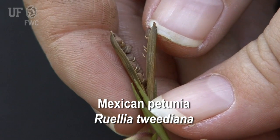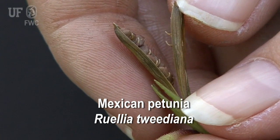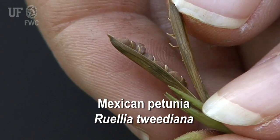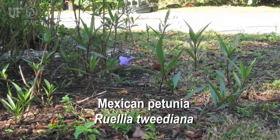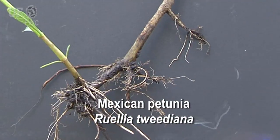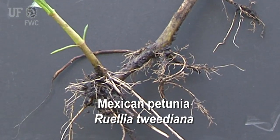The primary dispersal mechanism is by seeds. Seed capsules of Ruellia tweediana are explosively dehiscent, resulting in seed dispersal distances of 2.5 to 3 meters from the parent plant. It also spreads vegetatively by rhizomes, creating dense stands.